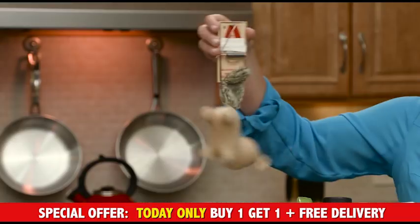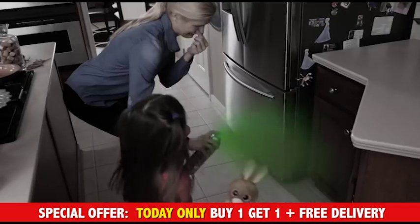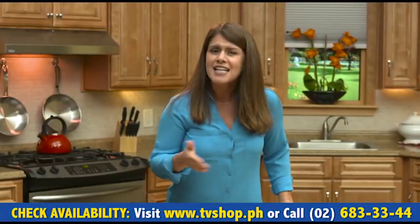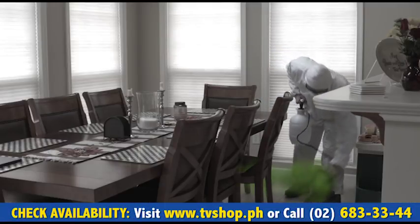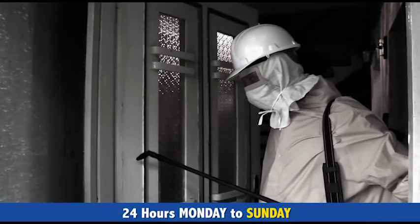They kill the pests, but then you have to pick that up. Yuck! And who needs to expose our family to any of this dangerous stuff? The other option is to hire an expert to fumigate or set traps. But that can get really expensive if they need to come more than once. Well now, there's a safe and easy way to take care of pest problems on your own.